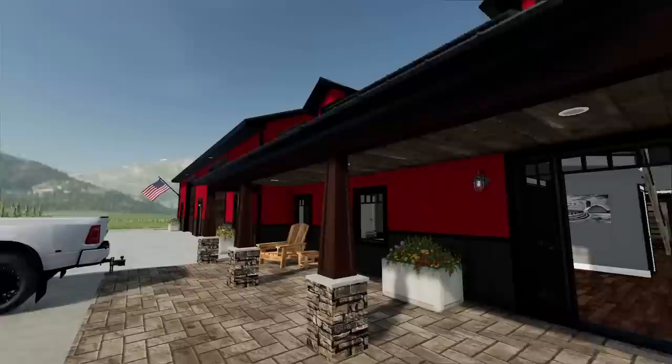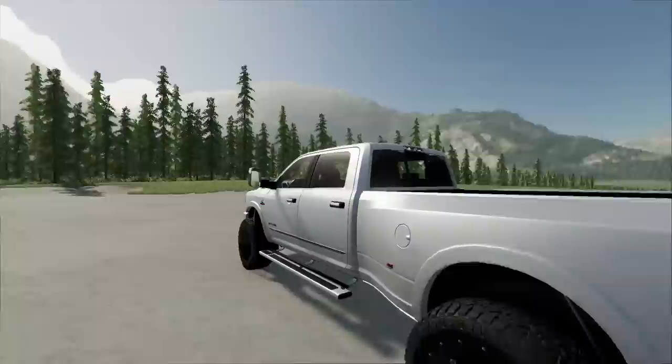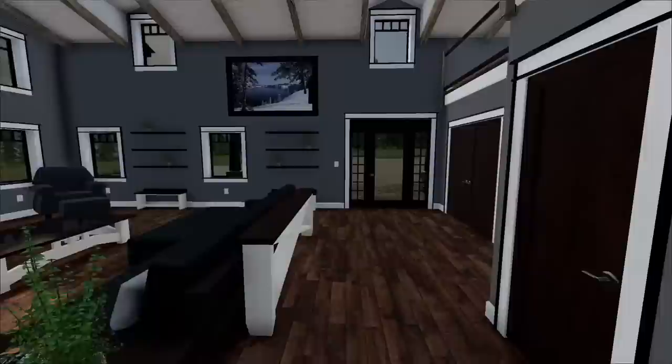Well, boys, today we're out in the Yukon at my buddy's summer vacation home — one heck of a summer vacation home, especially with the mountains in the background there. It looks pretty dang good, but I decided I'd pack up all the toys and bring them out here because there's a mud pit not too far away. So we're going to head out there and do some ripping. But first, coffee.